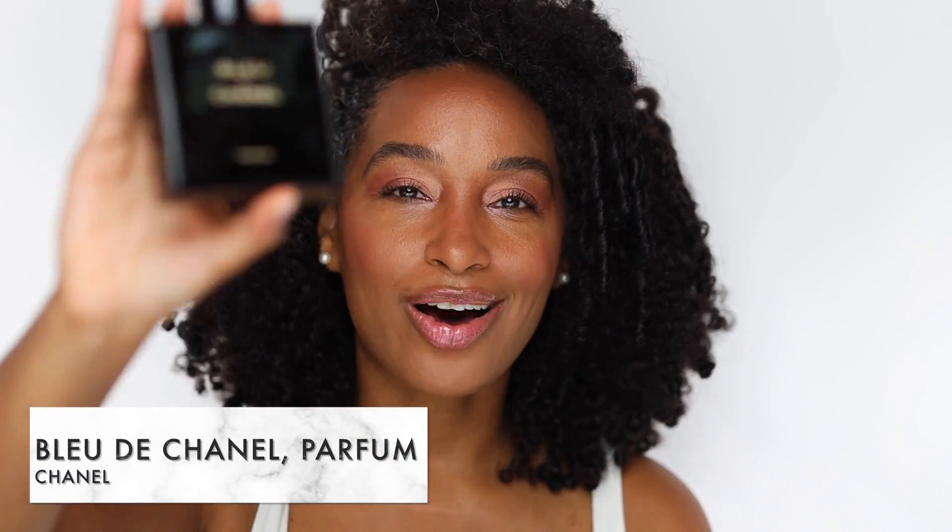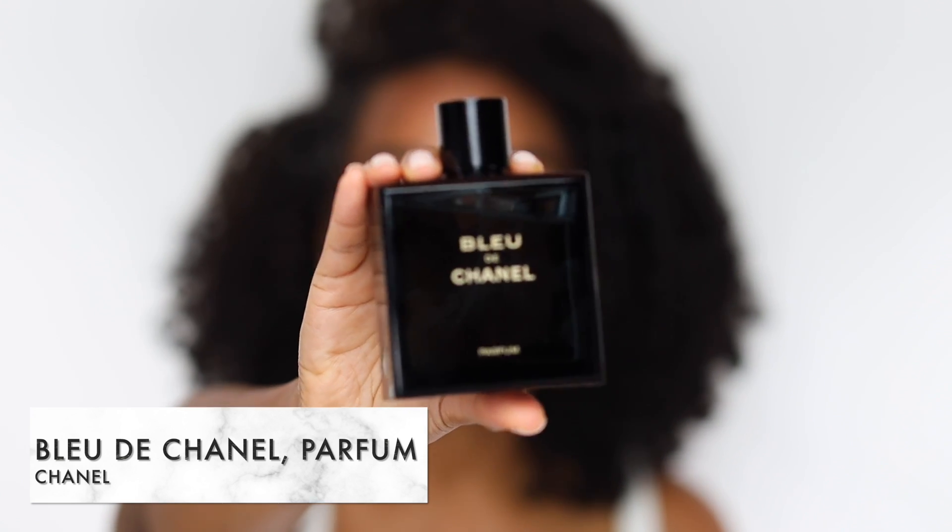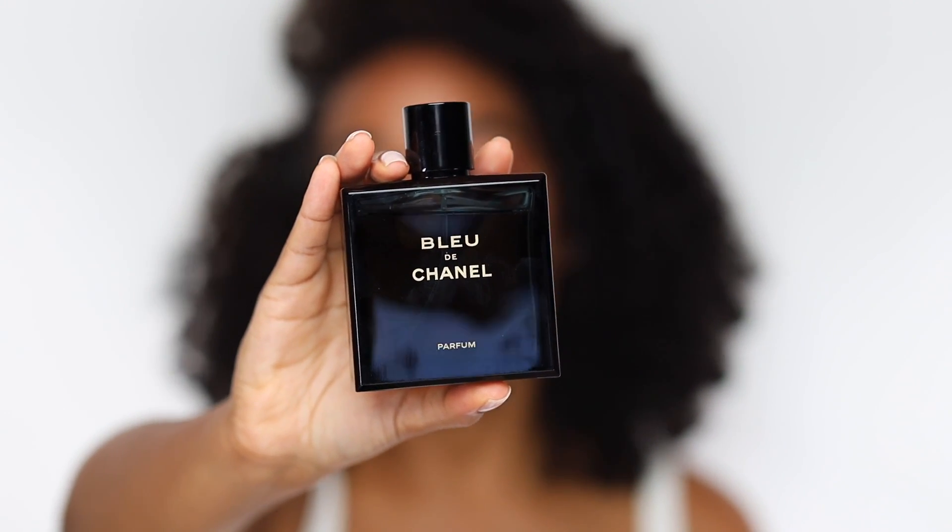There's no way I could have a summer fragrance list without mentioning this staple — it should be in any body's collection. This is Bleu de Chanel Parfum. There are several flankers: the EDT, Eau de Parfum, and the Parfum version, which is my favorite. It's a woody aromatic fragrance with notes of citrus, labdanum, cedarwood, and sandalwood. If you're a sporty gentleman or an in-the-office type of guy — classic, professional — this is the scent for you. It's very versatile, fits seamlessly into any man's collection, and should make everyone's list.